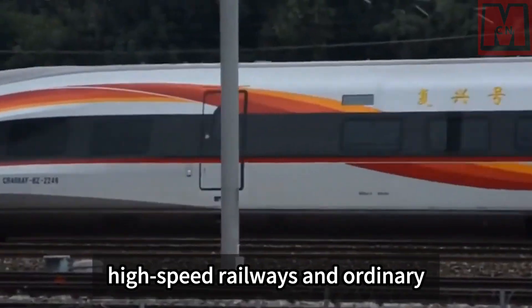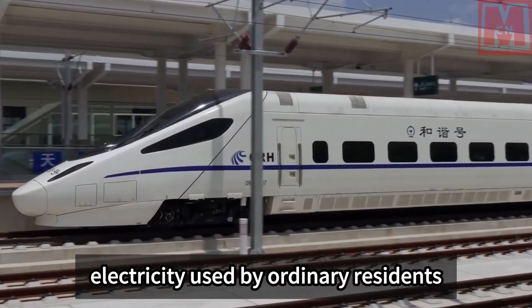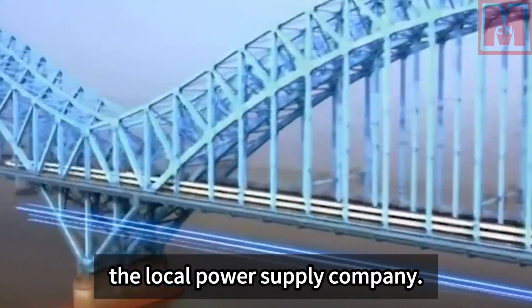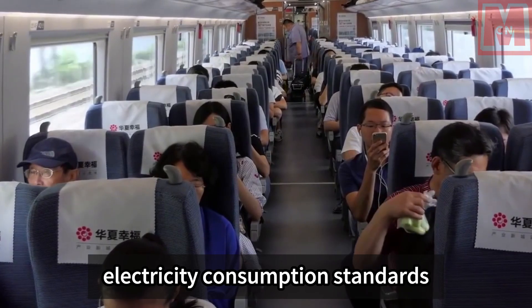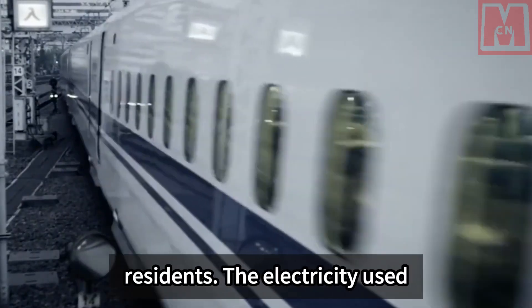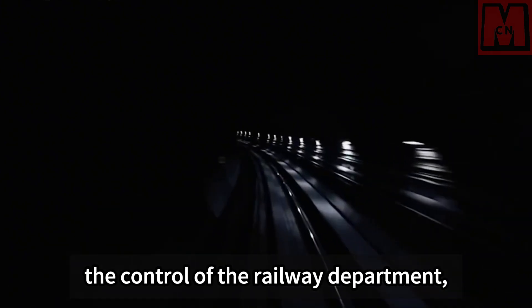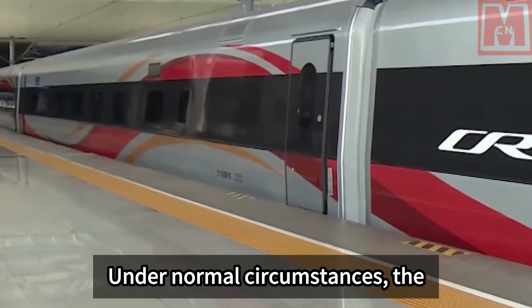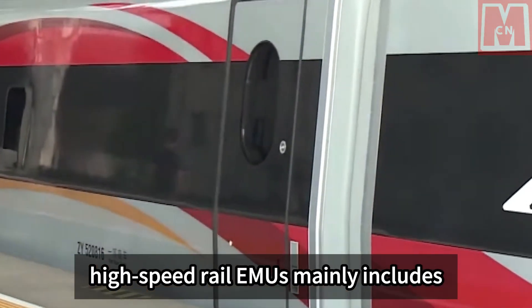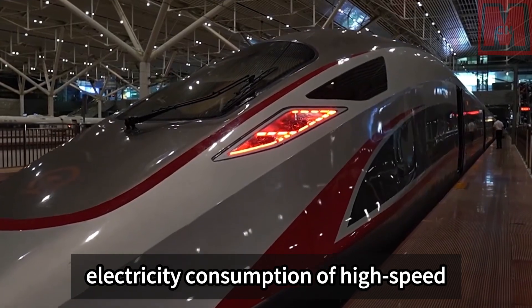The electricity used by high-speed railways and ordinary residents is both provided by the public grid. The difference is that ordinary residents receive electricity configured by the local power supply company, while high-speed rail is a special customer with different standards. HSR electricity is converted through traction substations under railway department control, then supplied through the catenary. The traction power supply system mainly includes traction substations, contact grids, and return circuits.